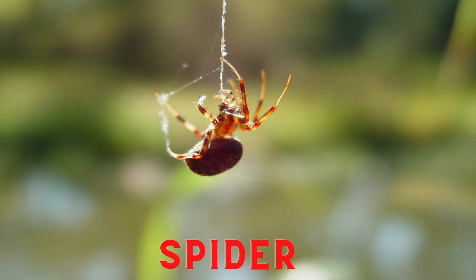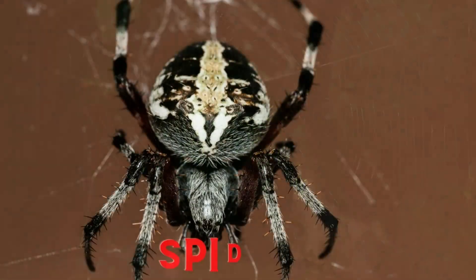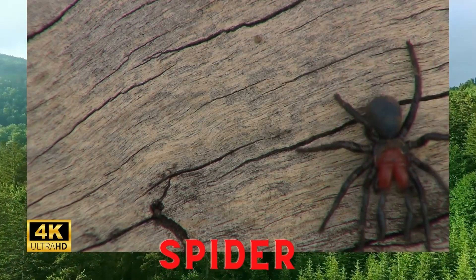Spider. Spiders are a small group of arthropods that survive by eating insects. Spiders look for food by using their webs to catch insects flying around. Insects caught in the web are eaten and used as a source of energy.